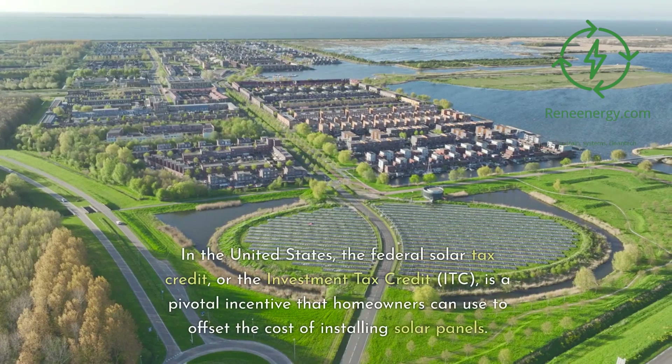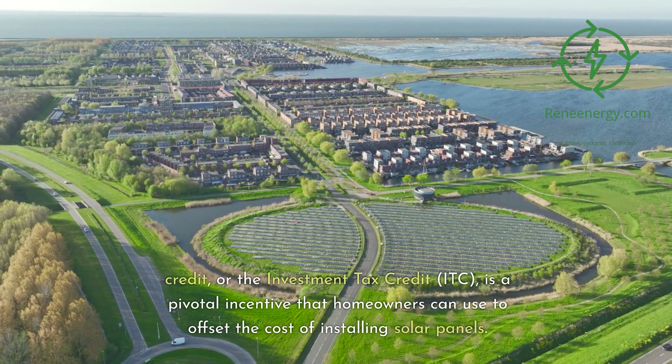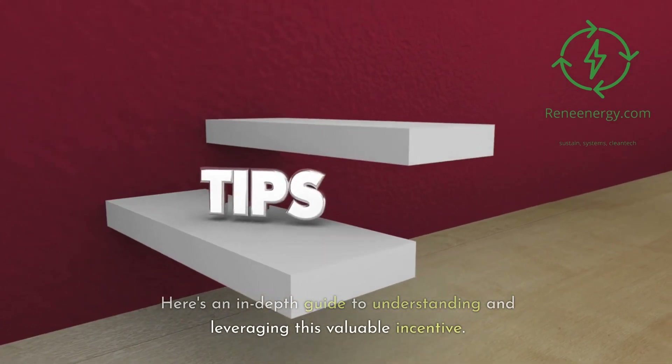In the United States, the Federal Solar Tax Credit, or the Investment Tax Credit (ITC), is a pivotal incentive that homeowners can use to offset the cost of installing solar panels. Here's an in-depth guide to understanding and leveraging this valuable incentive.